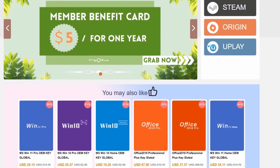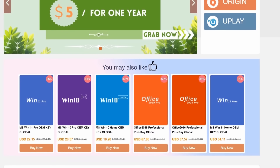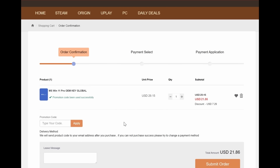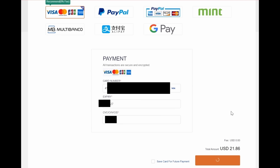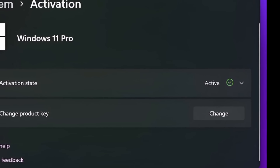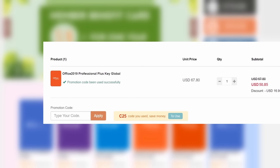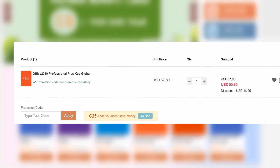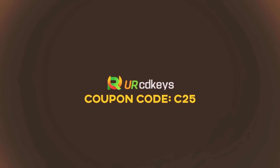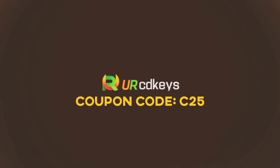All URCD Keys product keys are on sale right now, so don't miss the SuperSpring sale. Follow the link below to the Windows 11 page at urcdkeys.com. Click Purchase, enter your C25 discount code — you can pay with credit card or PayPal. The code is sent to you within minutes. You can also use the C25 code on other products like Office 2019 from urcdkeys.com for a much lower price than retail.